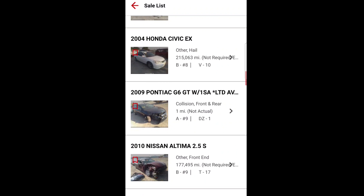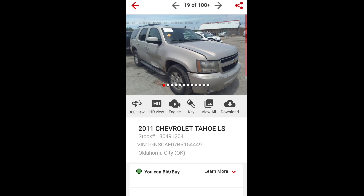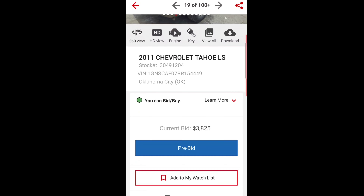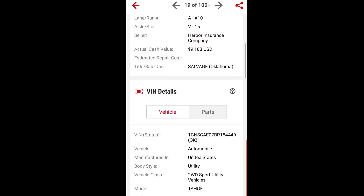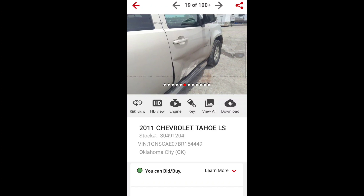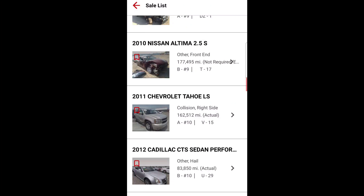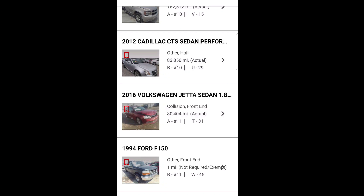We got a Civic, a G6. Hey, here's that Tahoe again - we bid on this two weeks in a row. Current bid is $3,825 at the salvage auction, with 162,000 miles. Oh my God, man. I thought it was just because it was the first of the month last week, because usually IAA is not like this. But they are tripping, man.